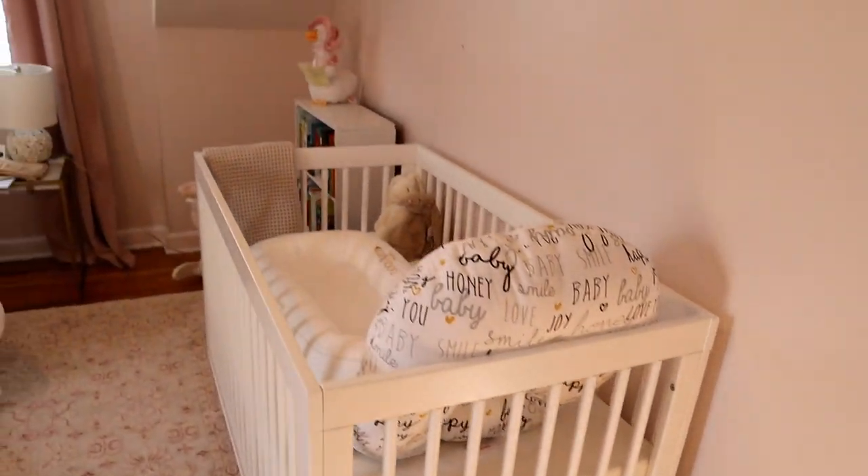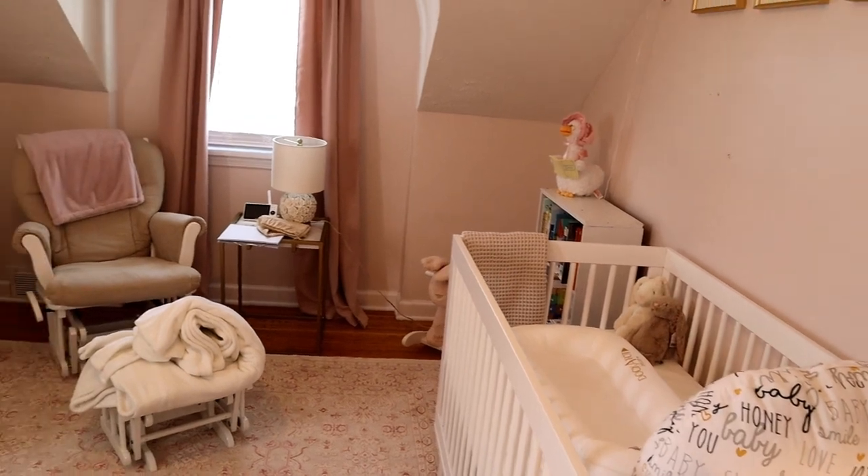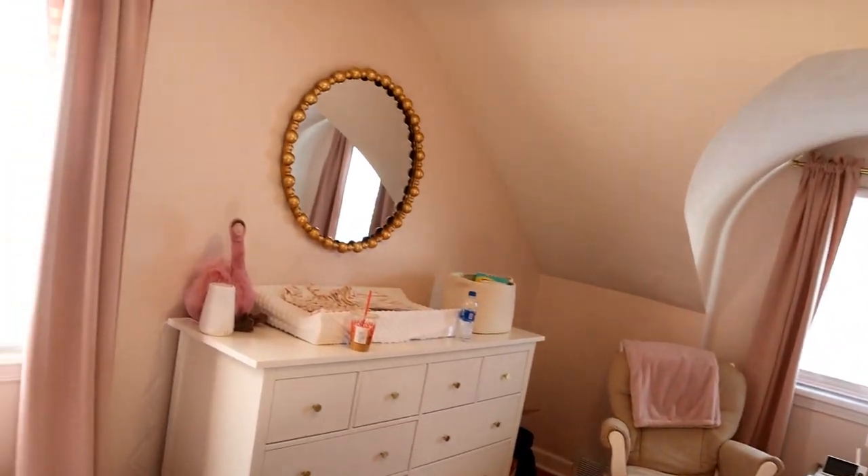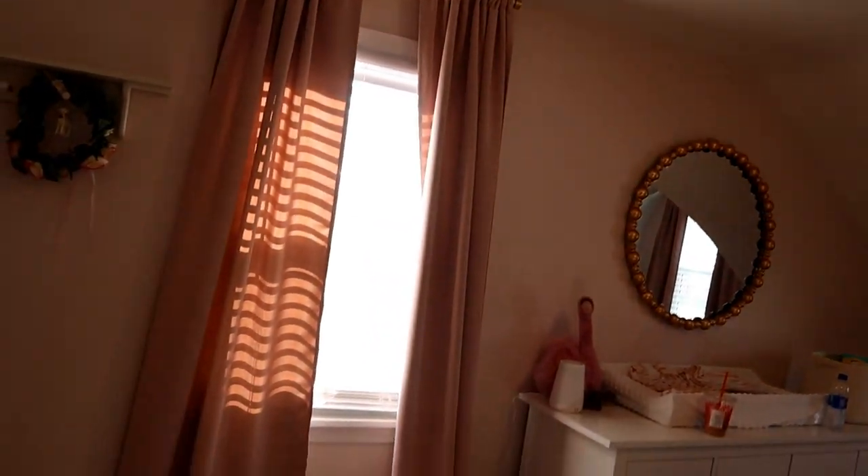So that's her nursery — it's a little messy right now but I'll do a proper, cleaner tour when it's all done.